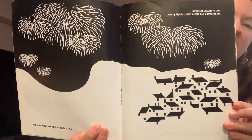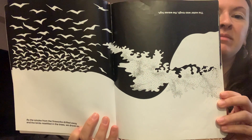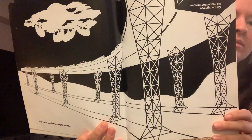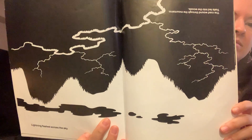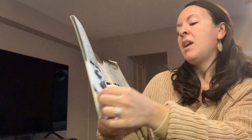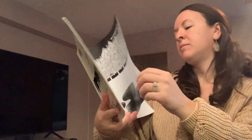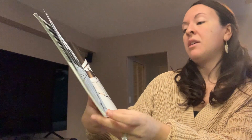We saw fireworks and stopped to watch. As the smoke from the fireworks drifted away and the birds resettled in the trees, we drove on. We went under an expressway. Lightning flashed across the sky. It rained hard and puddles formed. We passed smoky factories. We took the tunnel under the river.